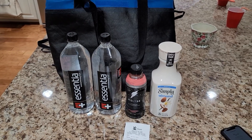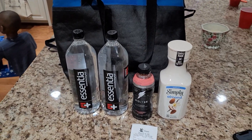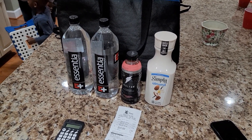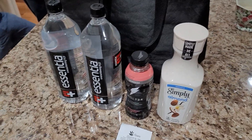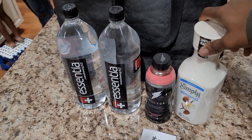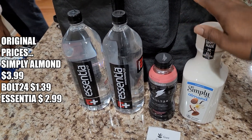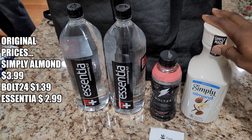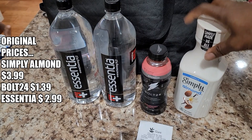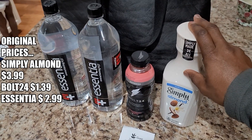Hey everybody, this is Bruce with the Howard Happenings again. I know it's been a while, but I just wanted to show you this amazing pickup we got today from the Giant store. What we have here are a few products. We had the Simply Almond, which was a heck of a deal — we got a good deal on this and it's absolutely free. We actually made money off of it, so it's a moneymaker for us.